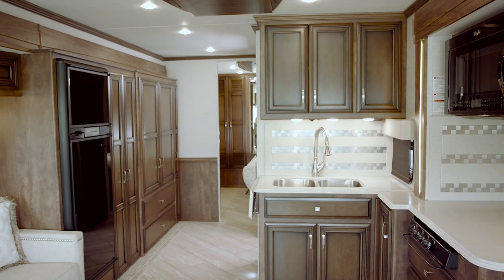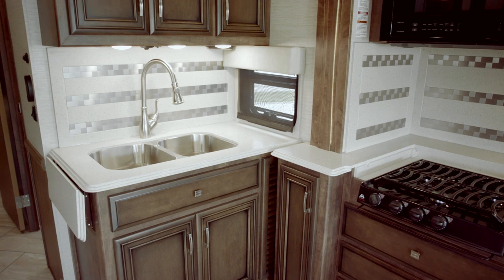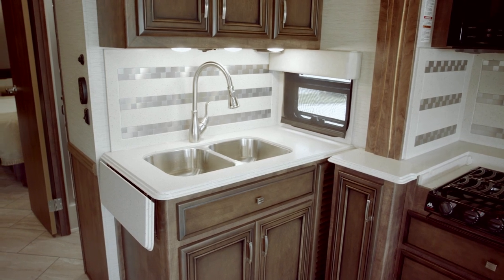We've got a beautiful L-shaped kitchen with a large pantry. We have a recessed gas range, a double bowl stainless steel undermount sink, metal pattern backsplash, and our Whirlpool over the range microwave.